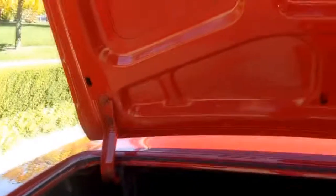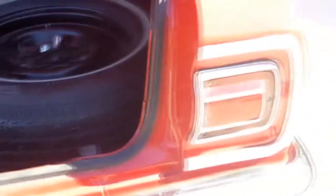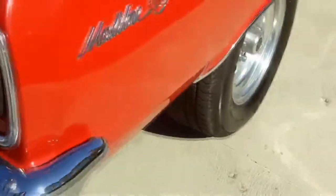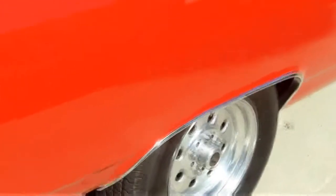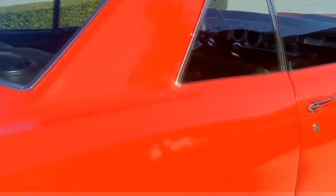Beautiful, solid trunk. Spare tire. She's ready for a road trip. Nice, straight car — not loaded with filler. Love the color too, real pretty red.